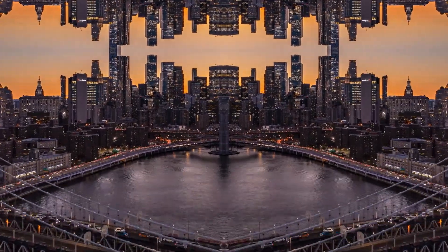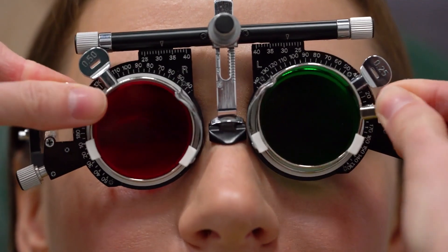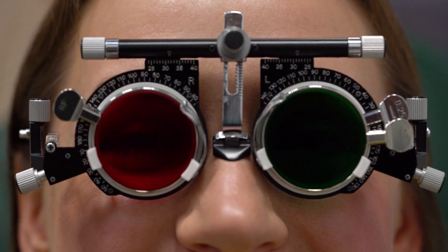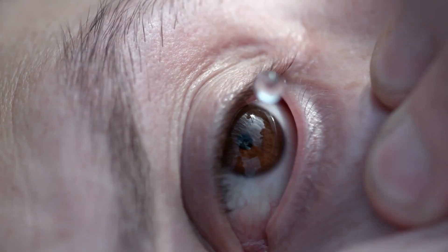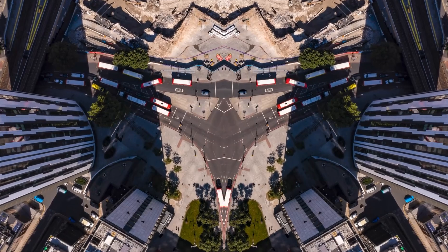If you suddenly start experiencing double vision, don't attribute it solely to diabetes without consulting your doctor. A thorough evaluation can help determine the cause and ensure you receive appropriate treatment to prevent further complications and protect your vision.